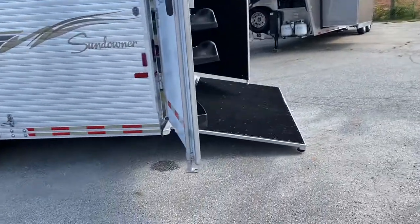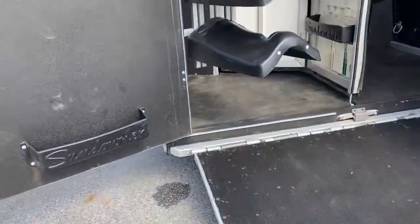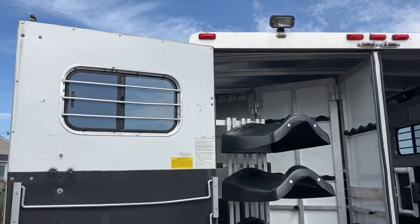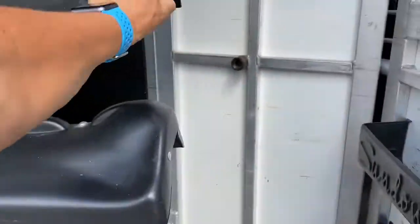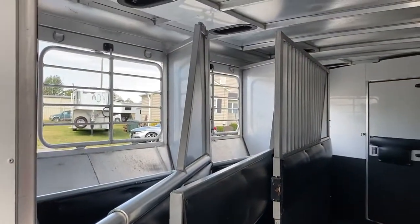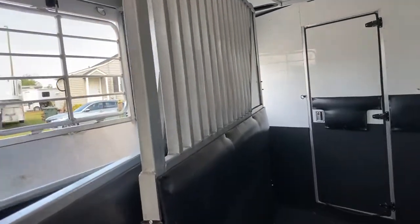This trailer does have a rear fold-up ramp. It does have a collapsible rear tack with a swing-out saddle rack. The horse box is in excellent shape for its age. It does have the mangers and a huge full divider with a full stud divider on the first stall.